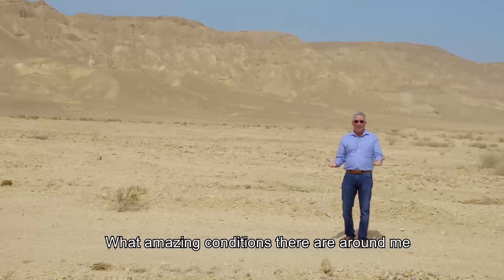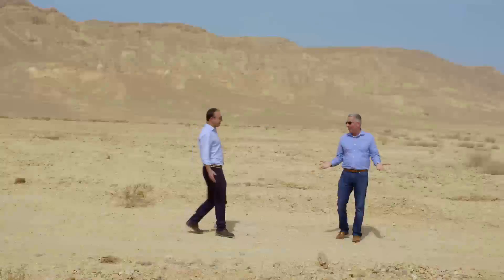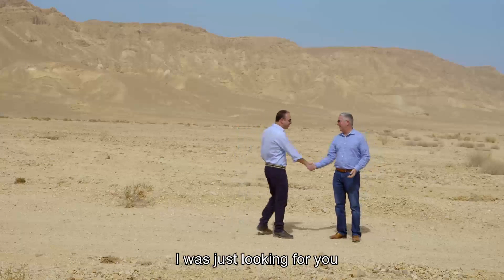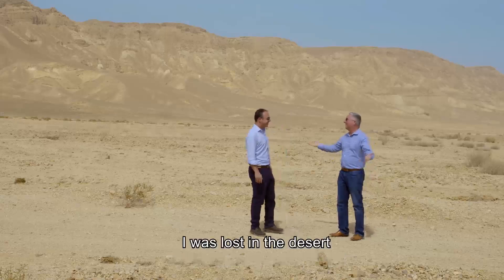What amazing conditions there are around me. Can you imagine that somebody actually built a factory in the middle of all of this? Good to see you, my friend. I was lost in the desert.